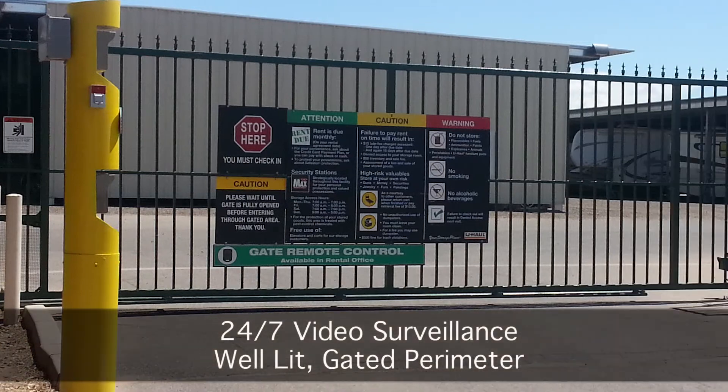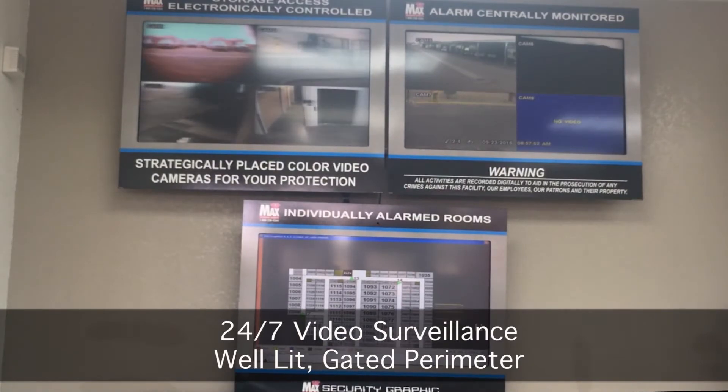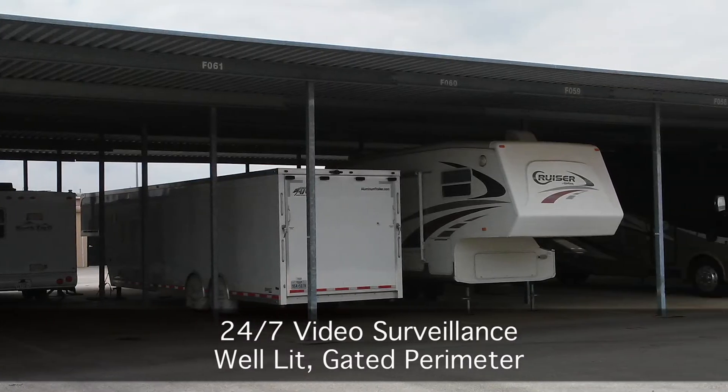All storage is secured within a well-lit gated perimeter with keypad access and 24-hour monitored surveillance to ensure your boat, RV, or other belongings are always safe.